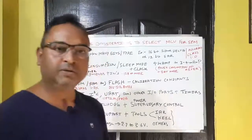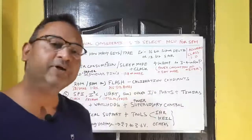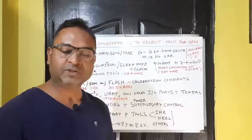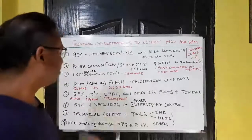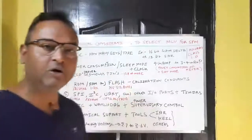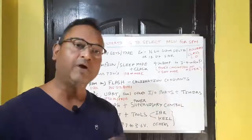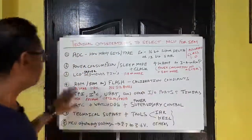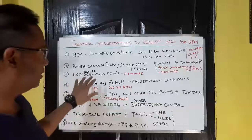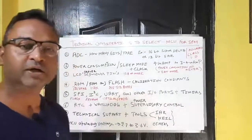The third point is LCD driver segment pins. There are two ways to drive the LCD: via I2C, which is the more expensive approach, or by using dedicated segment pins on the microcontroller. The number of required pins depends on the tender specifications — whether the available pins are sufficient to cover all icons and display requirements.